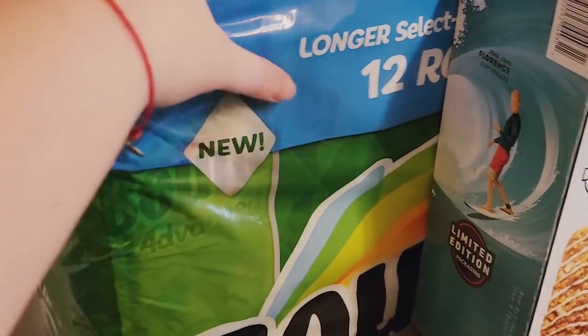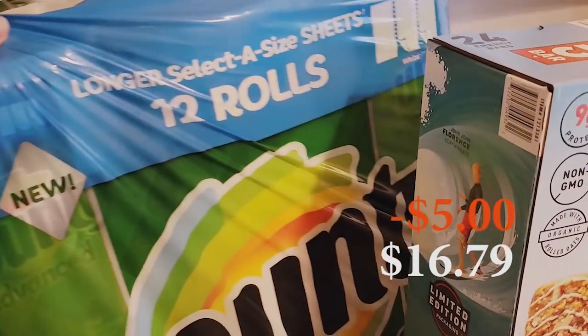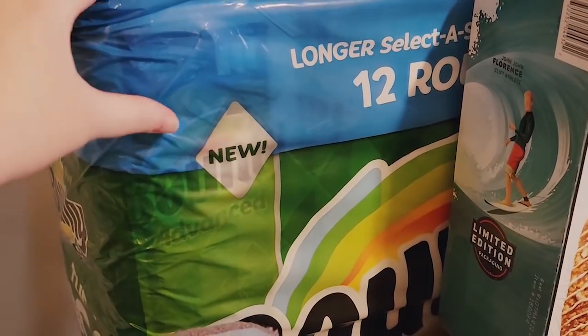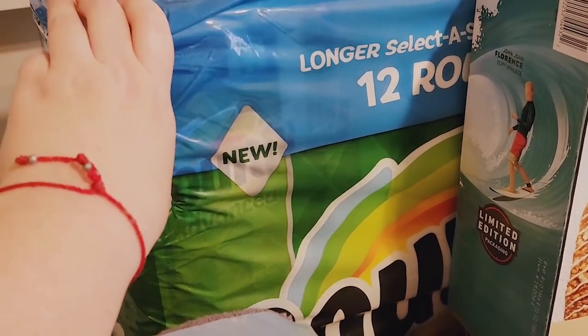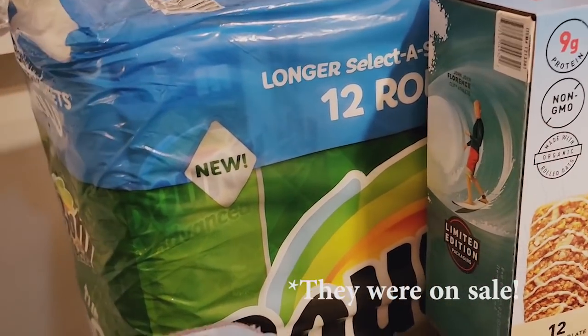We got Bounty paper towels — you get 12 rolls in here. They were out of Kirkland paper towels, otherwise I'd get those because I'd save like five or six dollars. But we went ahead and got these because I needed them.